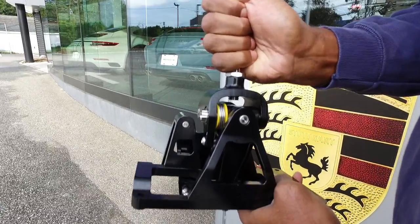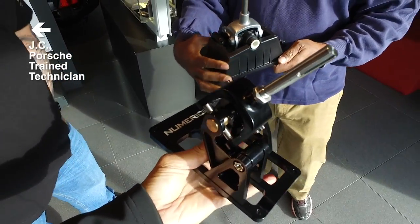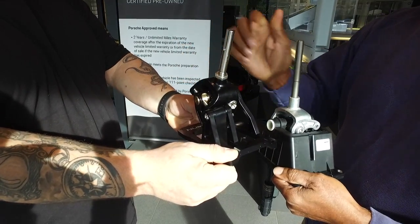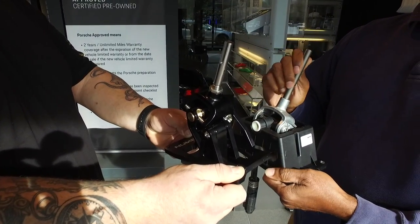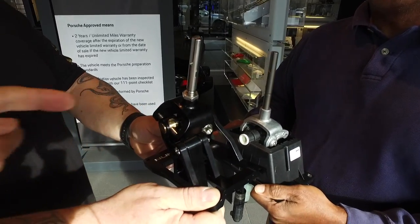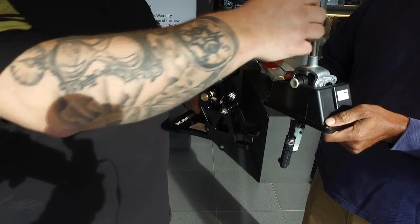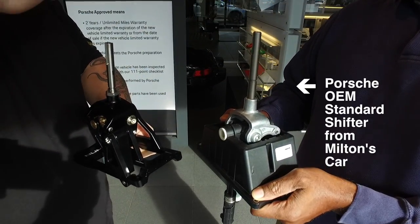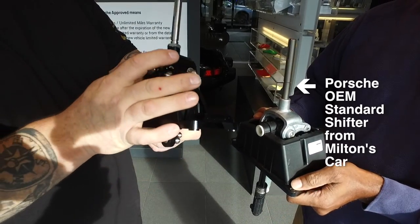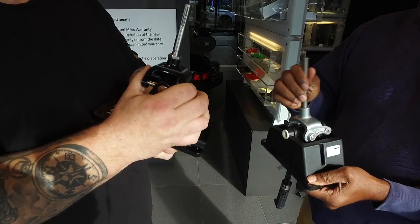You can see the linkages of the engineering that happens underneath that shift boot. It may take a little while to adapt to the short throw. Moving the lever left and right — interesting. Is that what would cause some people to think this is notchy? There was a little bit more resistance. It's always going to try and return to center, whereas the OEM one is only dependent on the transmission, essentially transmitting spring tension through the cable back to the console. The Numeric has a built-in spring for itself — it snaps back hard.